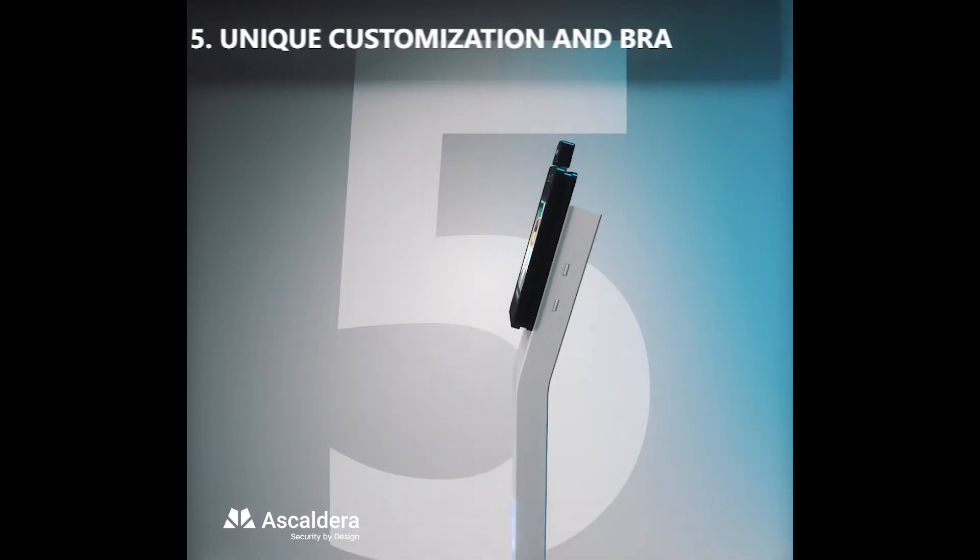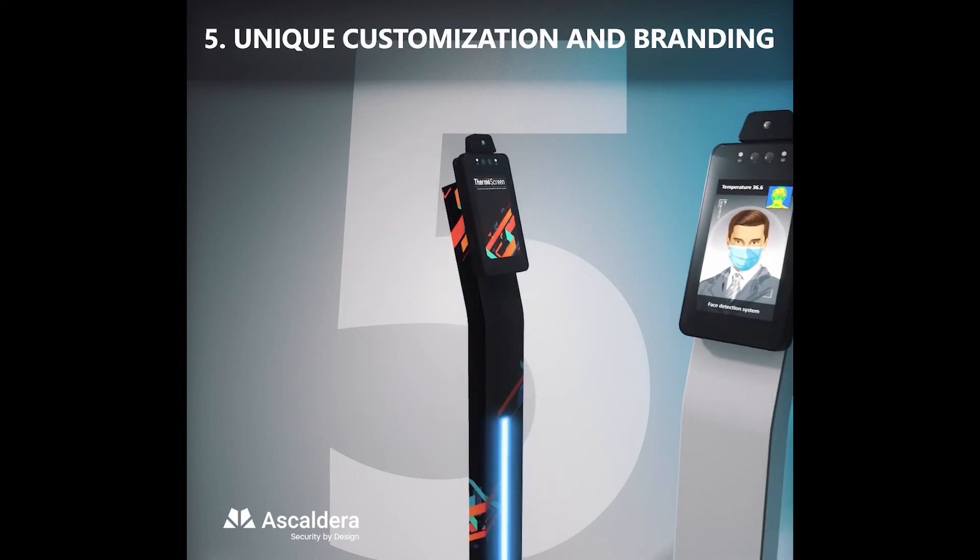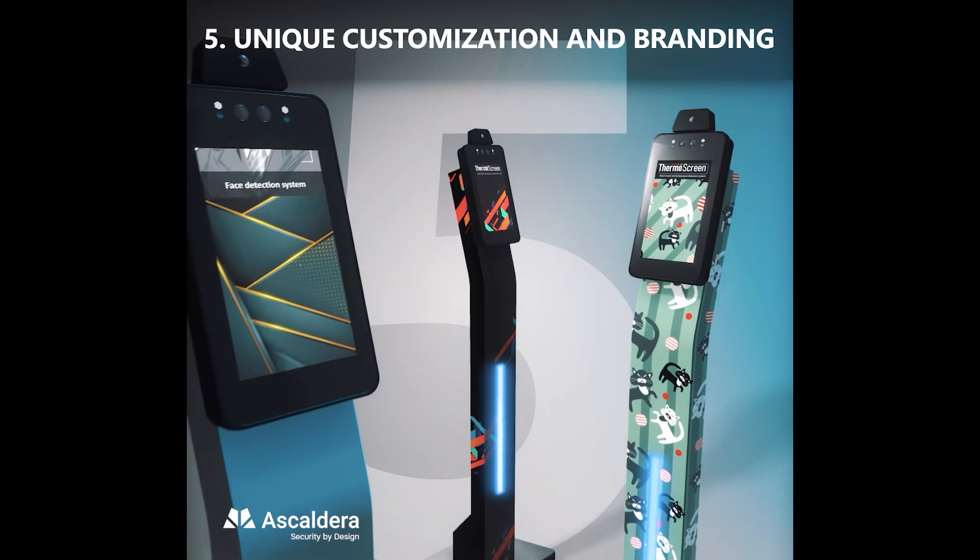With slick design and smart layout, the ThermoScreen offers a variety of customized options to match your brand identity, logo, and audience.